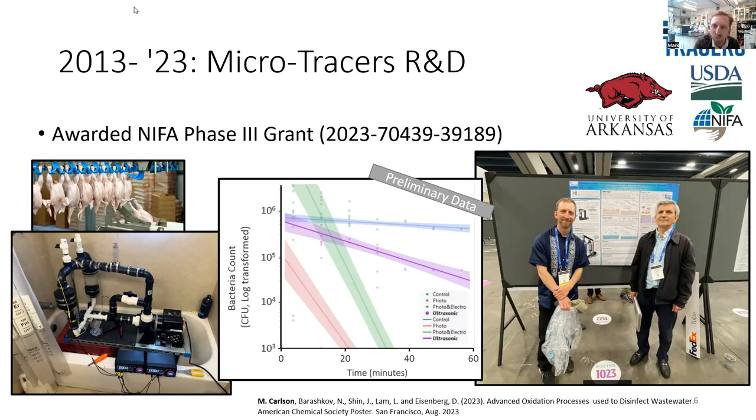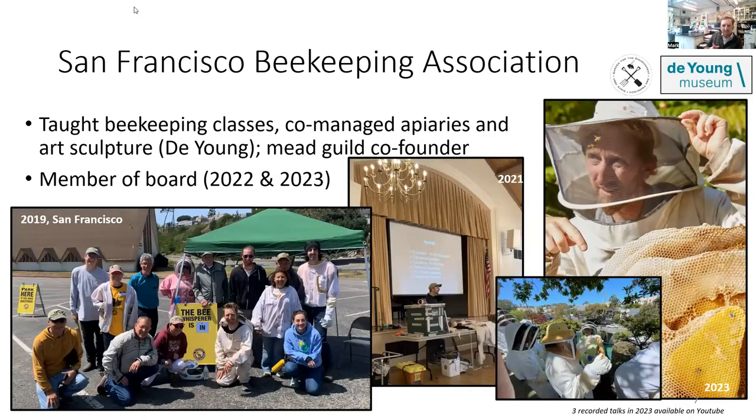That work is ongoing and I really like my job here in San Francisco. All of this kind of leads up to my involvement with the beekeeping association in San Francisco, which has involved different classes that I've taught, managing different yards, and some interesting projects. San Francisco should be recognized as having really unique cultural events and exhibits — for example, I was working with the de Young Museum on a really interesting art exhibit. I've been a member of the San Francisco Beekeeping Association board for the last two years.